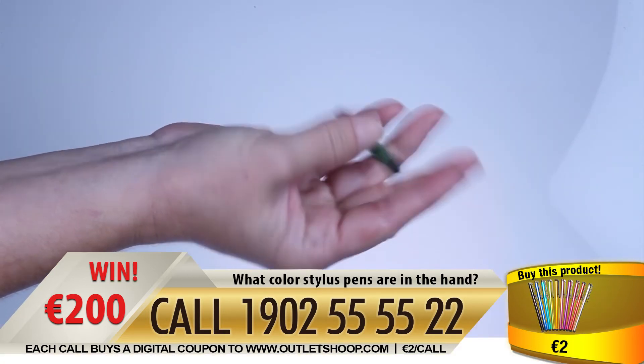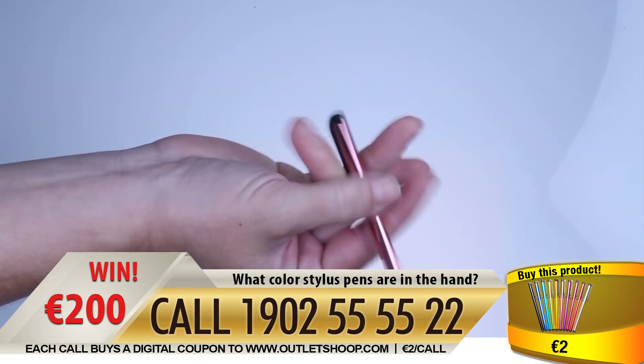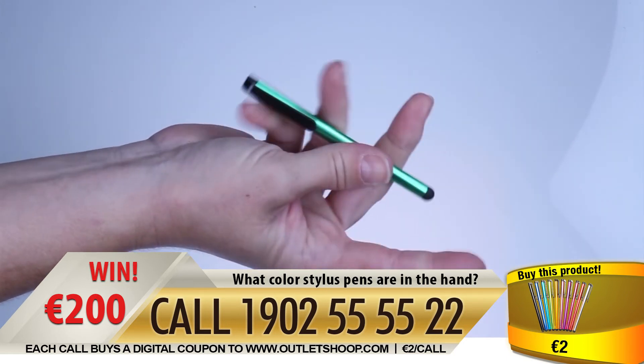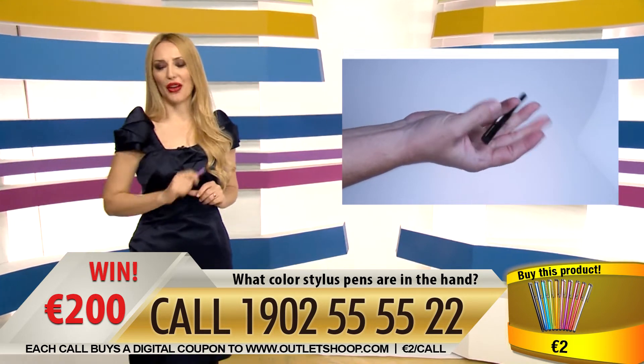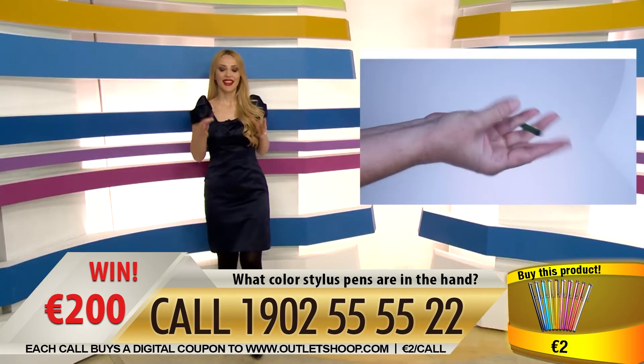You see this hand playing with the stylus pens. Tell me how many different colors you can recognize — watch carefully, count the colors, and when you've got it, you can call us to buy the coupons which you can exchange for products. Let me show you our second product: the Rainbow Stylus Touchscreen Pen — precision with style. It's a lovely stylus pen.